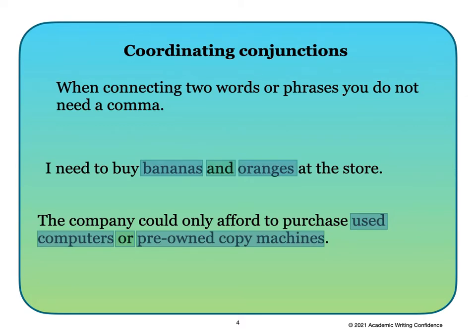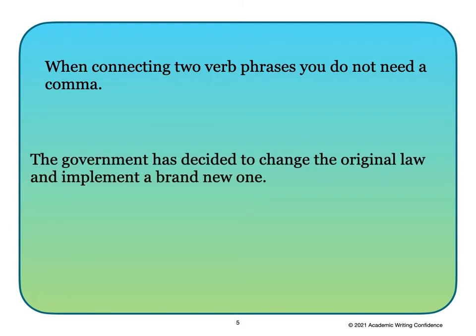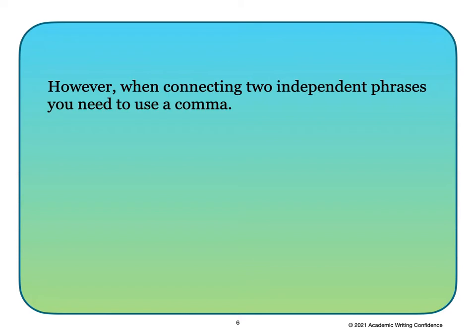So when using these FANBOYS to connect two words or phrases, we do not need to use a comma. When connecting two verb phrases, you also do not need a comma. For example: 'The government has decided to change the original law and implement a brand new one.' Here the word 'and' is connecting the two verb phrases. Since 'implement a brand new one' is not a complete SVO sentence, we do not need to use a comma.